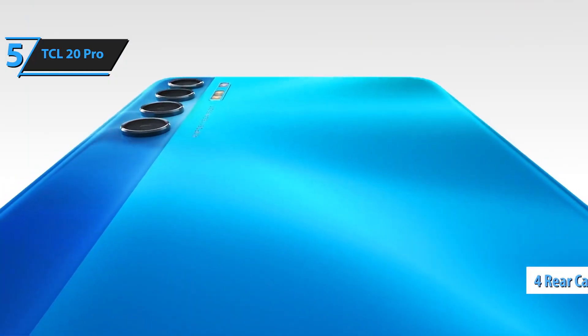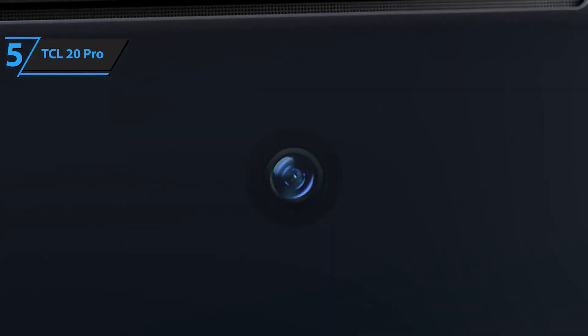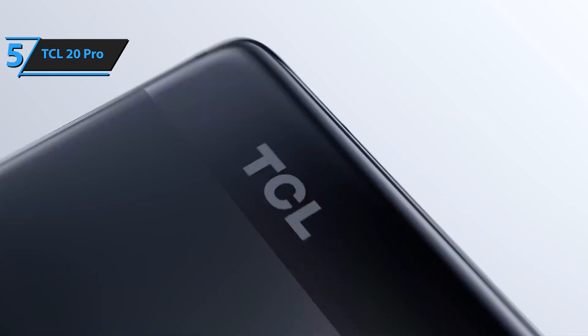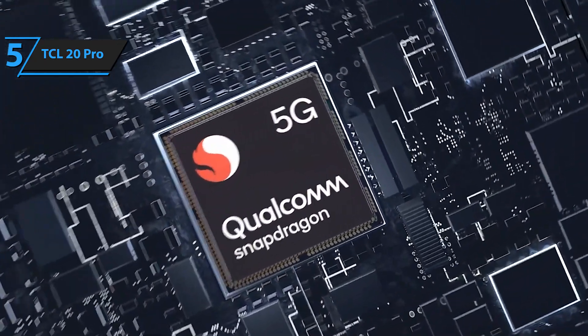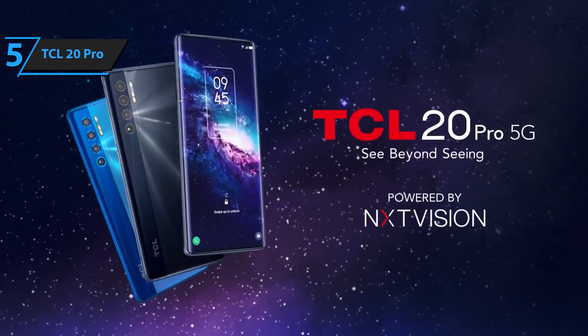The TCL 20 Pro has four rear cameras: a 48-megapixel main camera, a 16-megapixel ultrawide, a 5-megapixel macro, and a 2-megapixel depth sensor. The selfie camera is a 32-megapixel sensor, and the phone includes portrait photography, panorama mode, and night mode for taking photos in low light. For video, the TCL 20 Pro 5G shoots up to 4K HDR on both the rear and front cameras. It has fantastic stabilization to prevent shaking. For the listed price, we are thoroughly impressed.